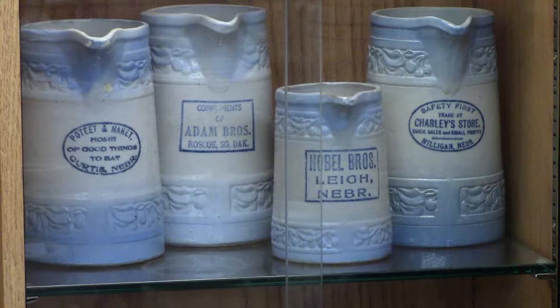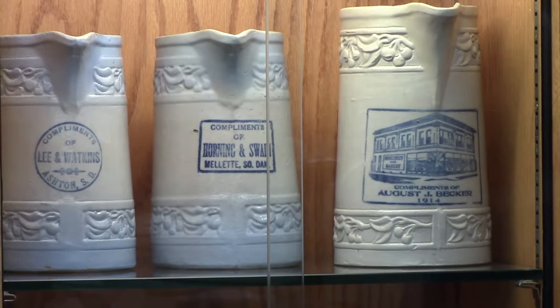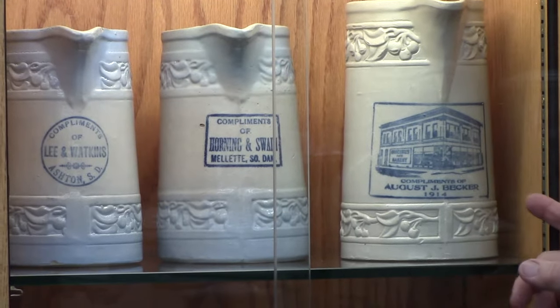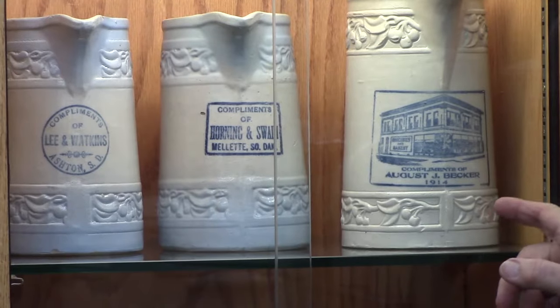if you lived in Red Wing and you shopped at the Becker store and you bought $25 worth of groceries that year, you were able to get one of these pitchers made by Red Wing and given away by the store.